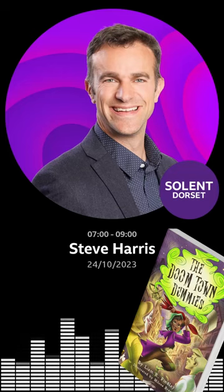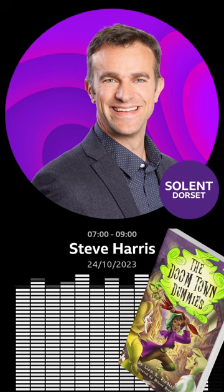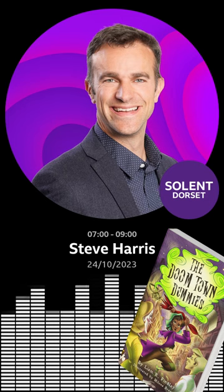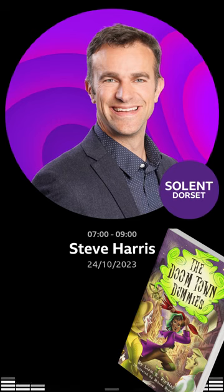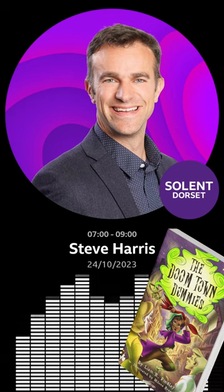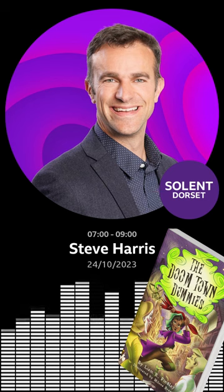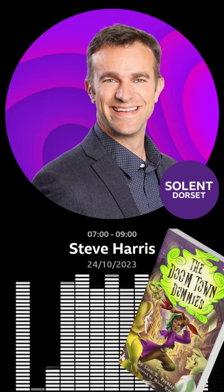To Weymouth, where an author has gone one step further than illustrating his book to bring it to life. Liam Finley has created a set of aromas to accompany his new book, The Doomtown Dummies. Some of the Weymouth Brownies have been trying out the smells in Liam's book for us. Welcome to the Olfactory Factory, where the smells of your sweetest dreams and most rancid nightmares are created.